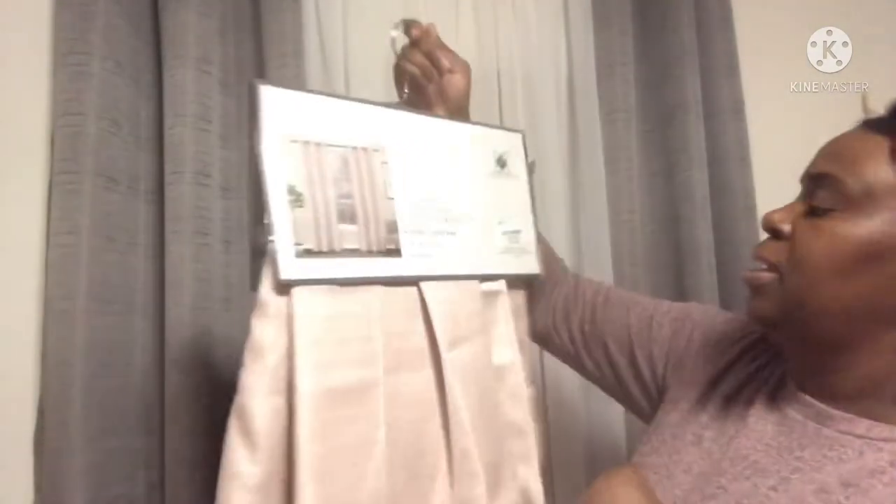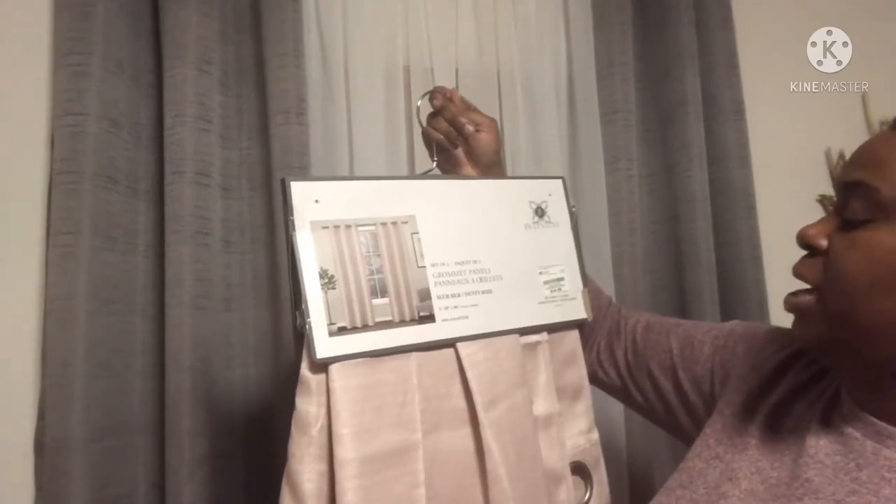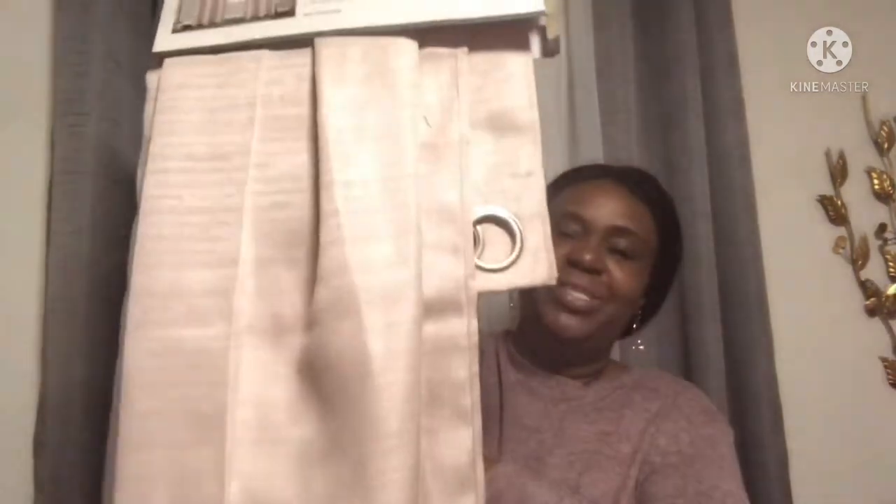My next set — I have been on the hunt for another pair of these. This is a dusty rose and they are 38 by 96. They were $14.99 and I thought this was a great deal as well. You're gonna have to come back and see where I put them — $14.99.